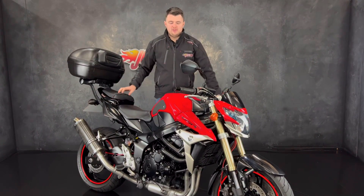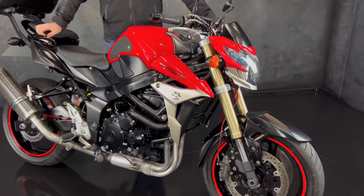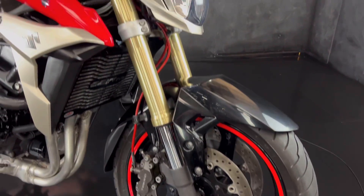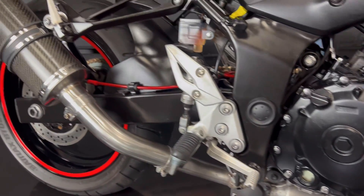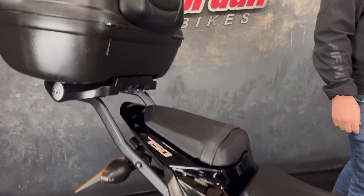Jordan Bikes, and today we're going to look at this stunning GSR 750, 2012 on a 12 plate, done 11,663 miles from new. Finished off in red and silver, and you can see it's got the big top box at the back. It's also got a tail tidy and an awesome sounding Delkevic exhaust.